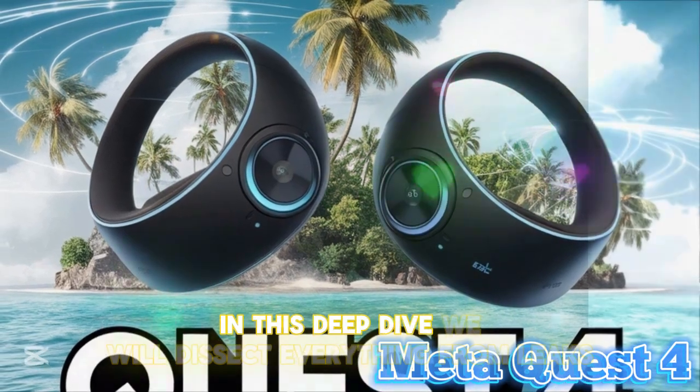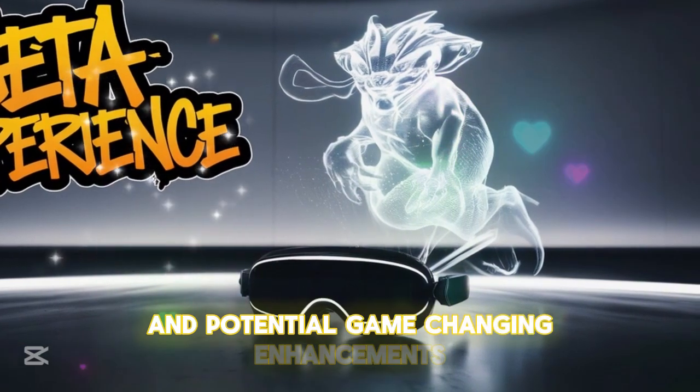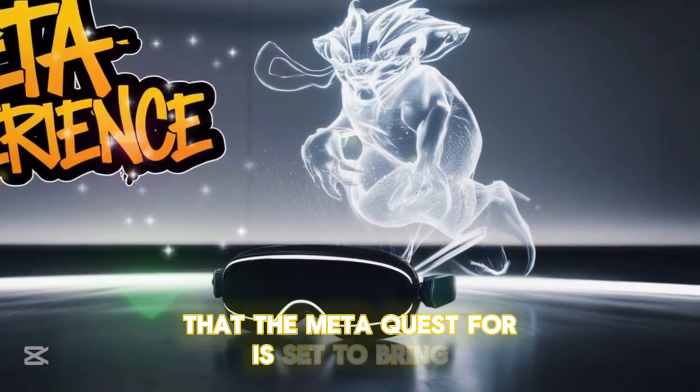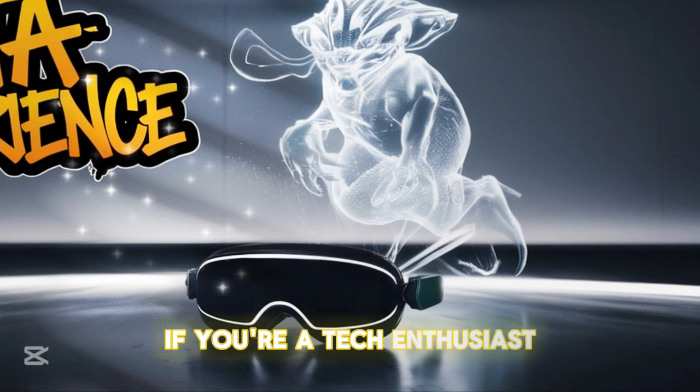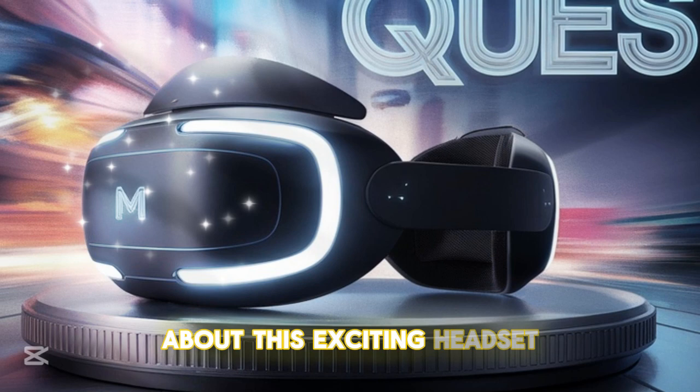In this deep dive, we will dissect everything from leaks and industry speculation to potential game-changing enhancements that the Meta Quest IV is set to bring. If you're a tech enthusiast, make sure to stay tuned as we uncover the latest details about this exciting headset.